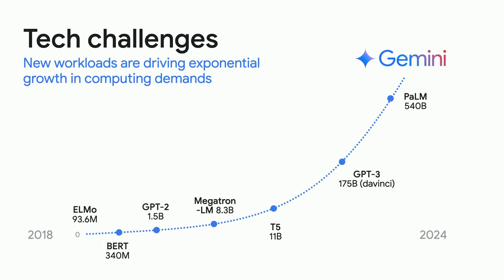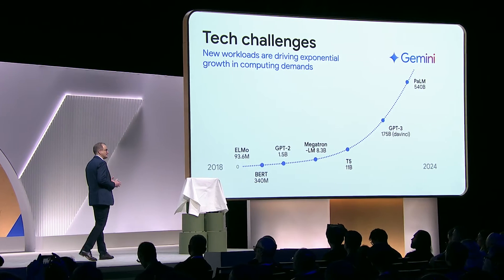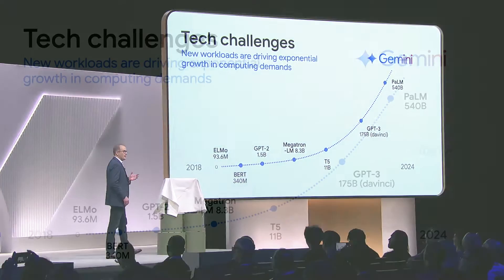We've never seen the types of demands these AI workloads are placing on our infrastructure. They're increasing in size by 10x per year over the last five years — 10 to the fifth. That's a lot of zeros.